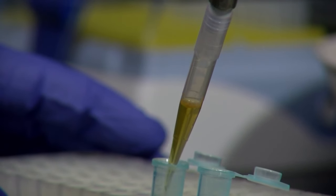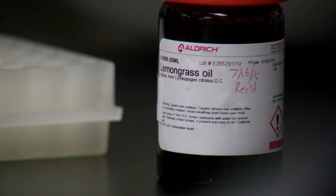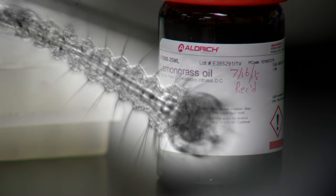Unscientifically speaking, it's crazy effective — very, very compelling results. 100% mortality in every case for these mosquitoes. It works. It's 100% natural, safe for humans, but toxic in every way imaginable to mosquito larvae.